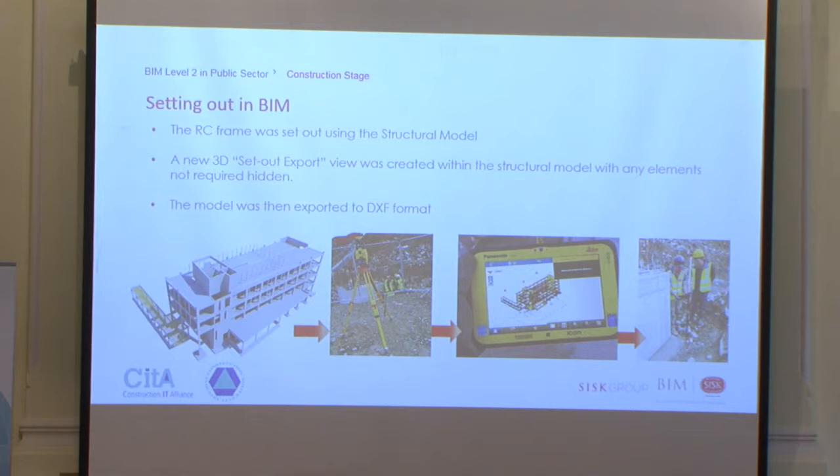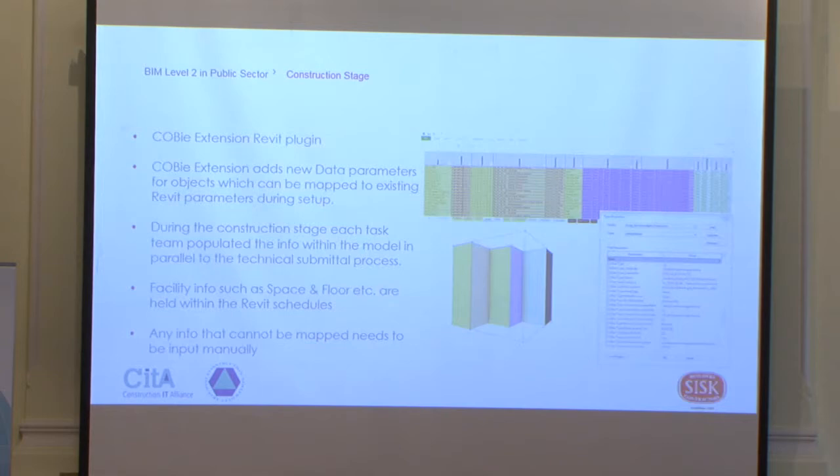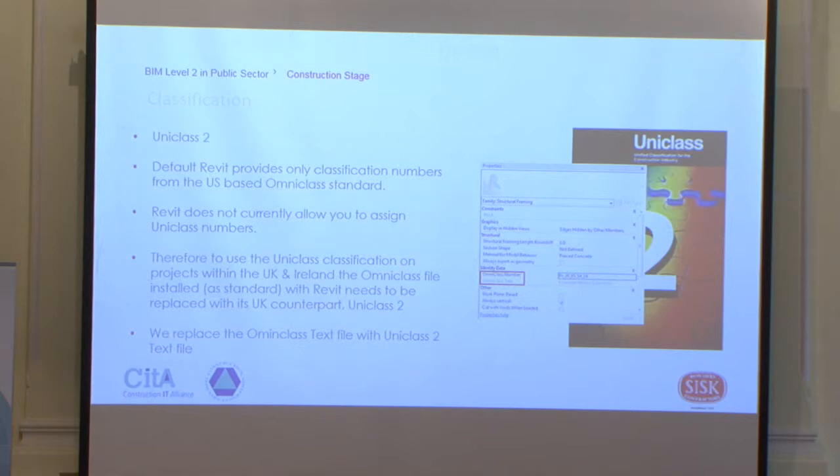COBE was a requirement as part of the tender documentation. We managed this using a COBE extension and a Revit plug-in, and during the construction stage each subcontractor populated information within the model. Subcontractors were asked to update information on the model for all maintainable assets, applying an agreed classification system. This means that for the future building management, all maintainable assets in the building have COBE information embedded within the model.